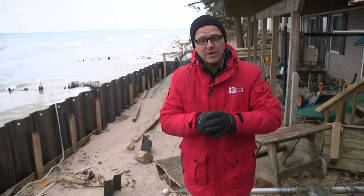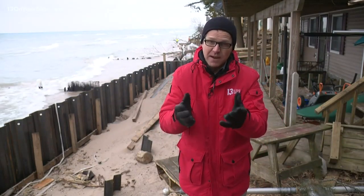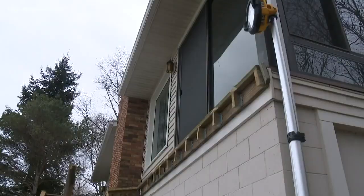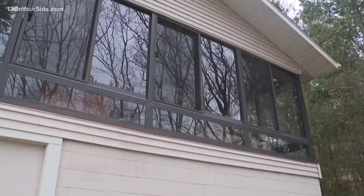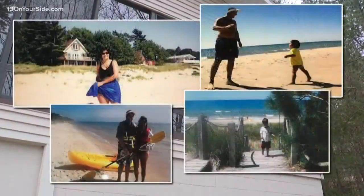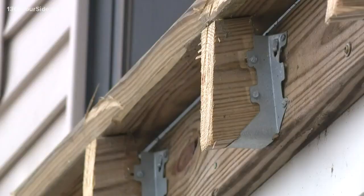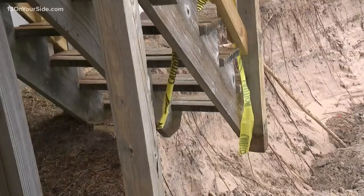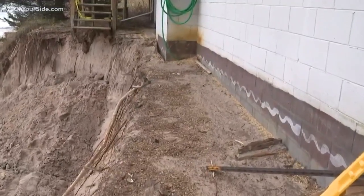That product is called Trap Bag, and it was used today here in northern Muskegon County in an effort to save a Florida family's cottage. The Rubin family uses a web camera to keep an eye on their Lake Michigan cottage. For years they've had plenty of beach, but last month the family watched big waves pull their deck into the lake, and now the drop-off to the water is two feet from the cottage's foundation.